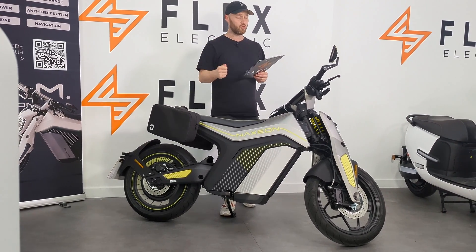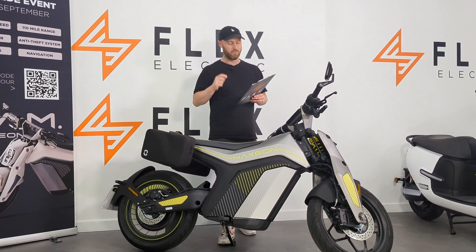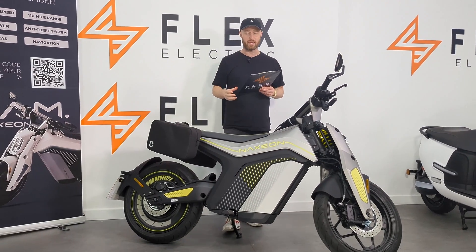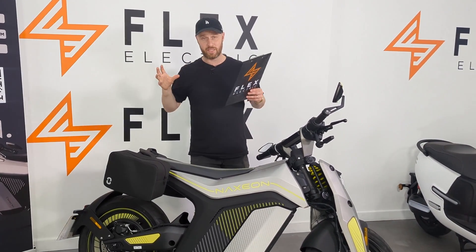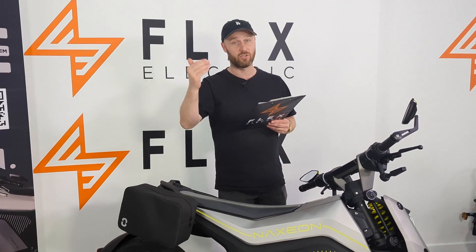There's so much to this bike. I'm going to try and run through the specs — that's why I've got a clipboard, just to make sure I don't miss anything. It's a 125cc equivalent, so it is in that category of bike. There are also two versions: a Light and a Pro. The main differences between the two are the power and the top speed.